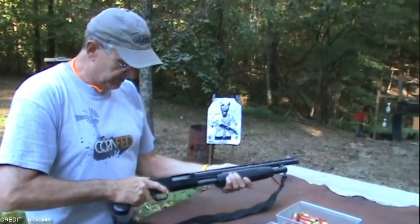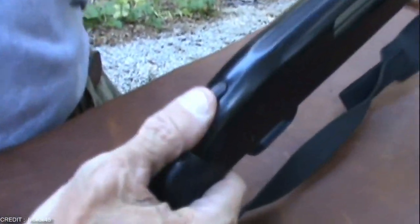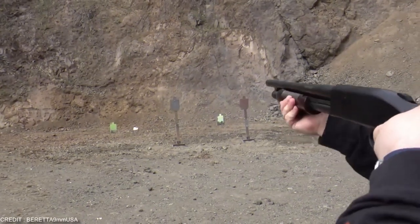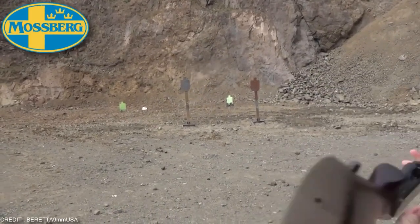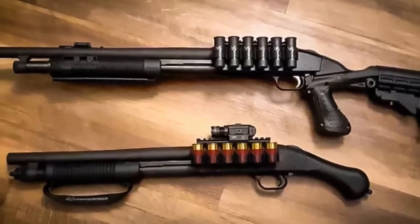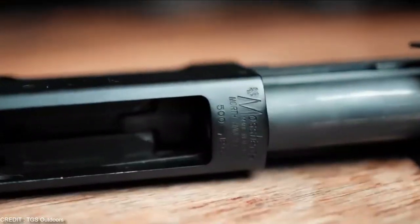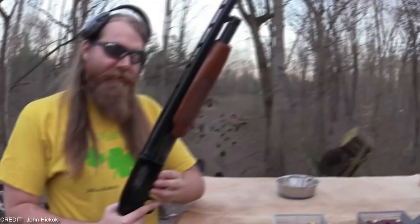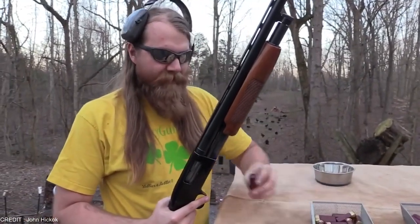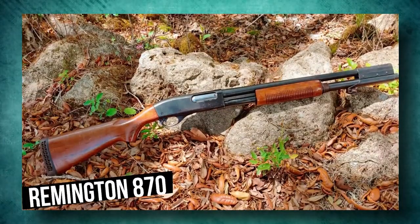When you need to shoot, simply release the thumb safety located on the top of the shotgun above the pistol grip. The Mossberg 500 series is a lineup of pump-action shotguns produced by O.F. Mossberg and Sons. The 500 series includes a wide range of hammerless repeaters that share the same basic receiver and action but differ in bore size, barrel length, choke options, and magazine capacity. The Mossberg is the world's second most popular non-military firearm, trailing only the Remington 870.